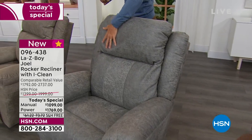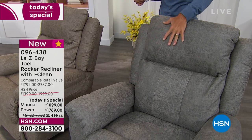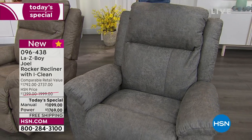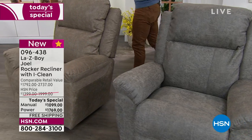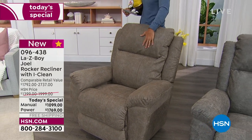This is the gray, very modern looking. If you get the power, you can adjust the lumbar, the headrest, the foot — all independently. Find that perfect position for you. And then lastly here, this is our charcoal. Again, amazingly comfortable.